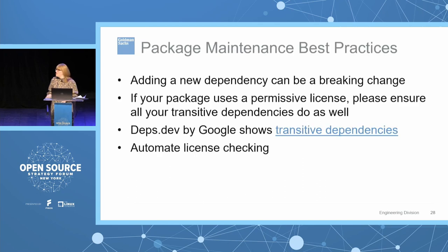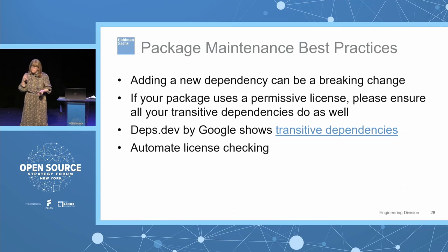Moving on to package maintenance best practices if you're maintaining a package: first, beware that adding a new dependency can actually be a breaking change, even if that dependency appears to have a compatible license. If you're adding a new package as a dependency, check that all transitive dependencies are also license-compatible with your project. Google has a tool called deps.dev which lets you look through the dependency graph for Java, NPM, Python, and maybe others — that's a manual way to check — and you may want to explore tools for automating that check for each new PR.